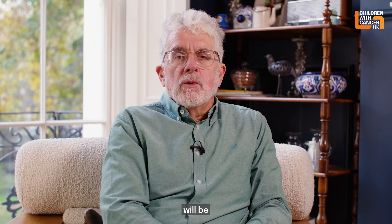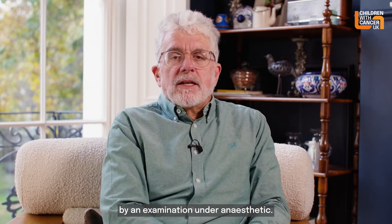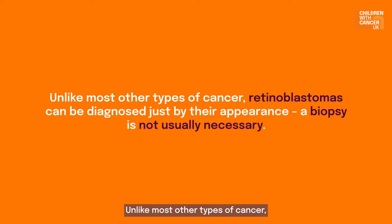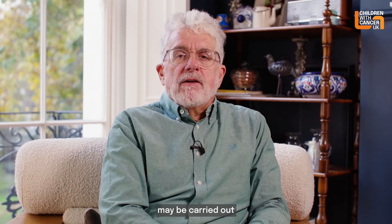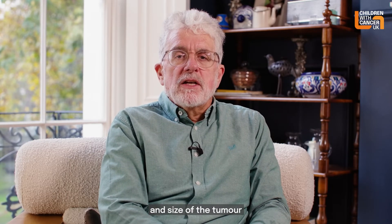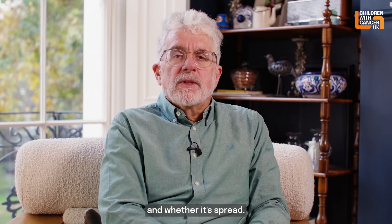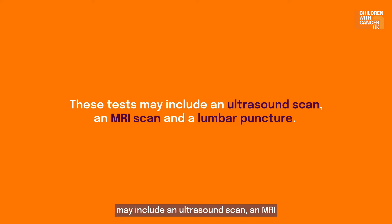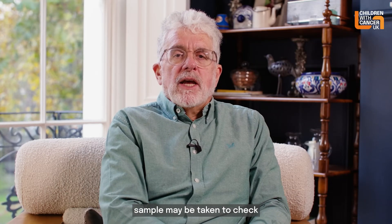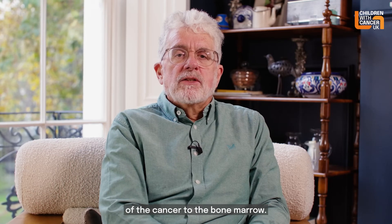Diagnosis will be confirmed by an examination under anaesthetic. Unlike most other types of cancer, retinoblastomas can be diagnosed just by their appearance — a biopsy isn't necessary. Once retinoblastoma is diagnosed, other tests may be carried out to check the exact position and size of the tumour and whether it has spread. This is known as staging. These tests may include an ultrasound scan, an MRI scan, and a lumbar puncture.